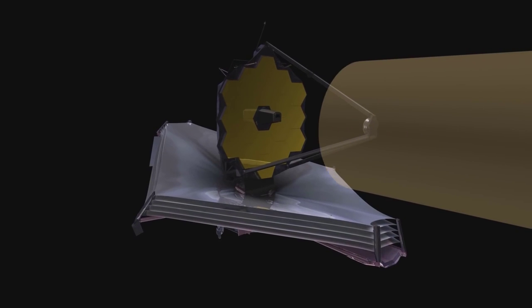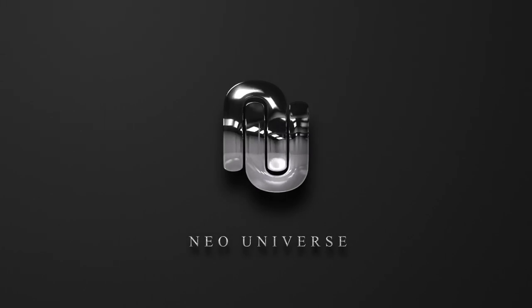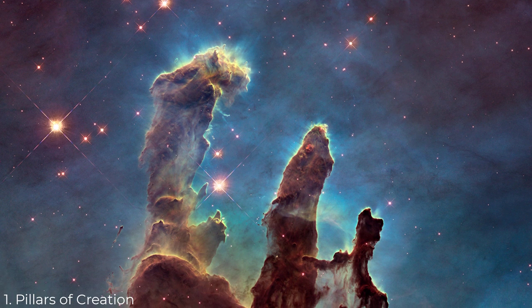In this video, we will compare the recent pictures to what the Hubble originally took. First up: the Pillars of Creation.